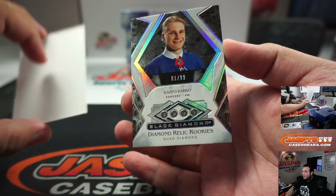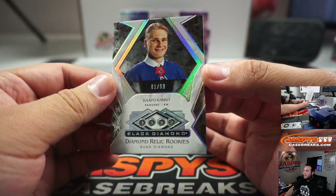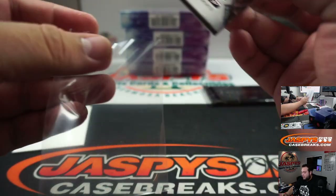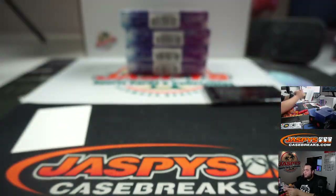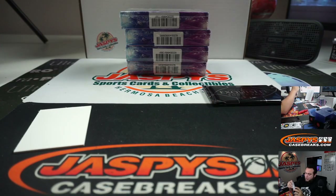We got a quad diamond — 81 out of 99, Kappo Kakko. Beautiful. First time pulling a quad diamond in this year's set. Pulled them in years past — McDavid, Matthews for sure.